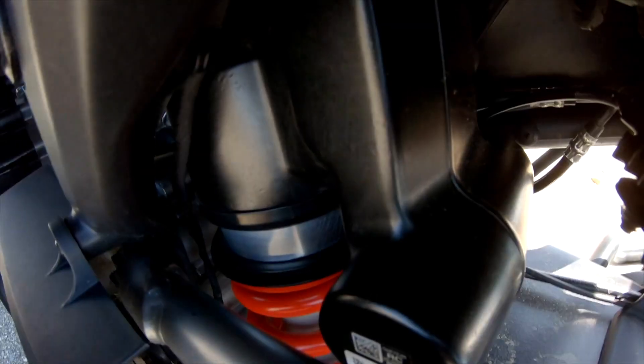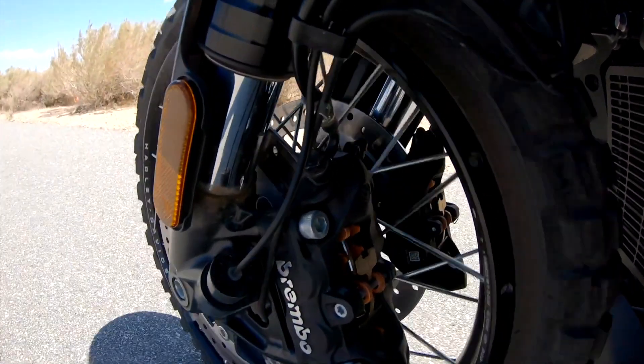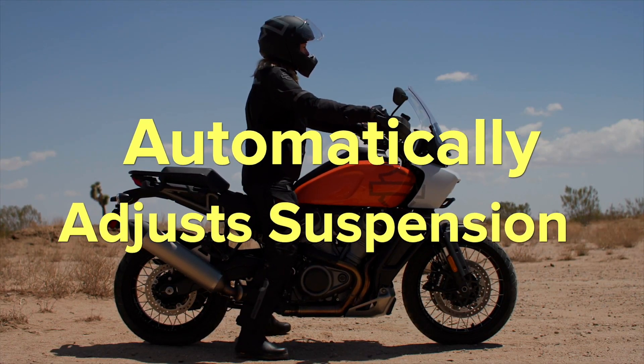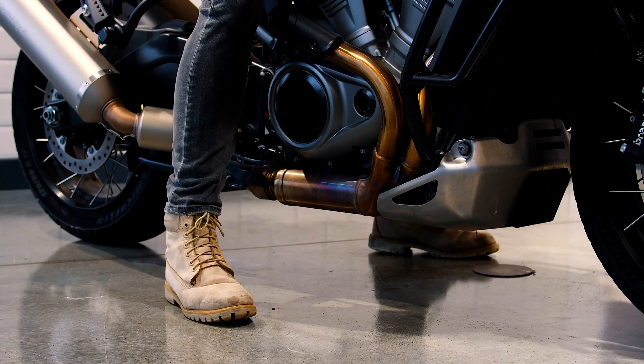I believe currently the only motorcycle to have this is the Harley Davidson Pan America Special. Please note, not even the standard Pan America has this functionality. The adaptive ride height suspension in the Pan America Special electronically adjusts the preload on the front and rear suspension, effectively lowering the seat height. Harley Davidson states this allows the motorcycle to lower the seat height by up to two inches when the bike comes to a stop, and then it will raise to a normal height when riding.